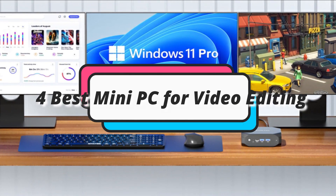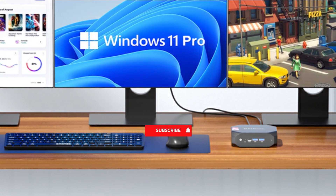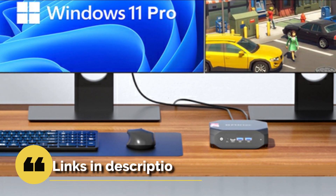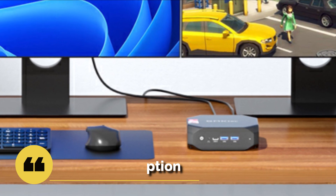In this episode, I will show you the 4 best mini PCs for video editing in 2023. Before proceeding to the video, subscribe to my channel for future updates. If you want to see their price and find out more information about them, you can check out the description below. Let's get started.